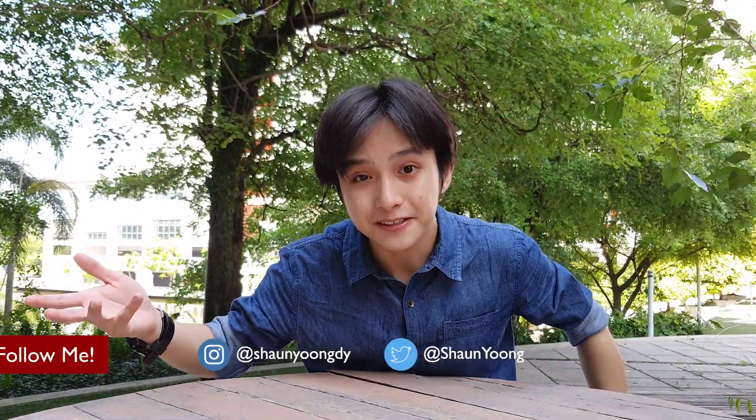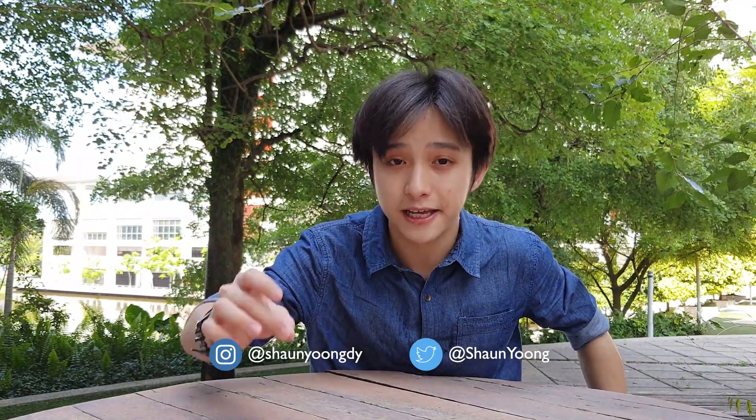As you probably read in the title, this is a day in the life of a uni student in Malaysia, part 3. Yes, this is part 3 — I've made two others before this, part 1 and part 2. I think part 1 was already like a year ago. If you haven't watched part 1 and part 2 yet, I'll drop the links down in the description below.